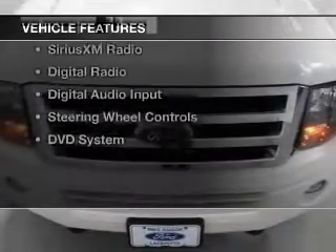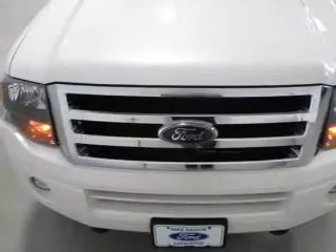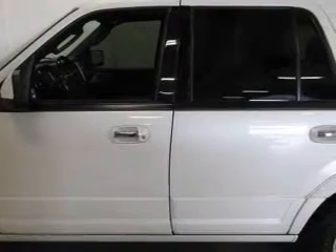The features include a power sunroof, leather seats, heated seats, heated rear seats, Ford Sync voice activation, Sirius XM satellite radio, digital radio, digital audio input, and steering wheel controls.